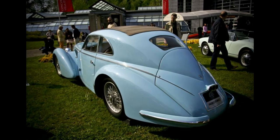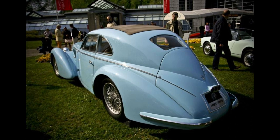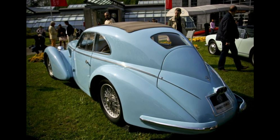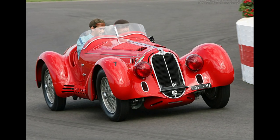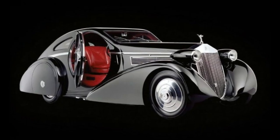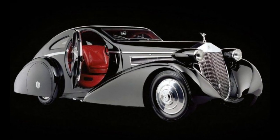Whether you're a car enthusiast or simply appreciate beautiful design, these vintage photos are sure to captivate your imagination and transport you back to a time when the automobile was more than just a means of transportation — it was a symbol of status and style. The Rolls-Royce Phantom Jonckheere Coupe is a legendary automobile renowned for its unique and stunning design.